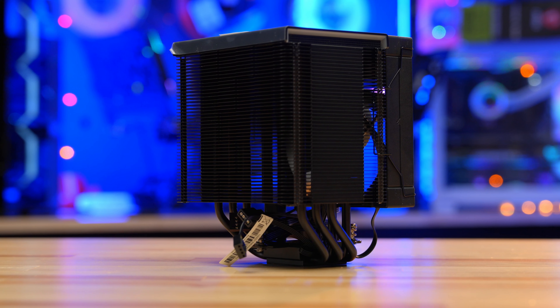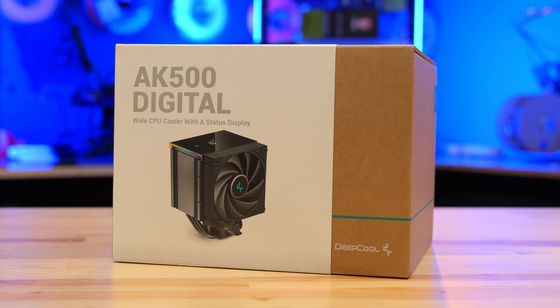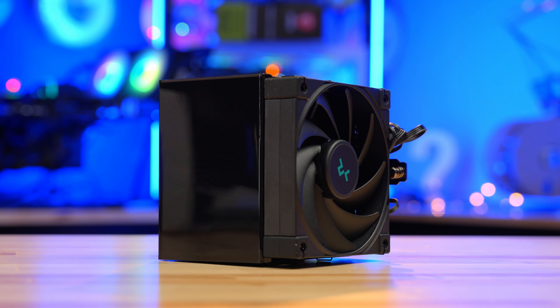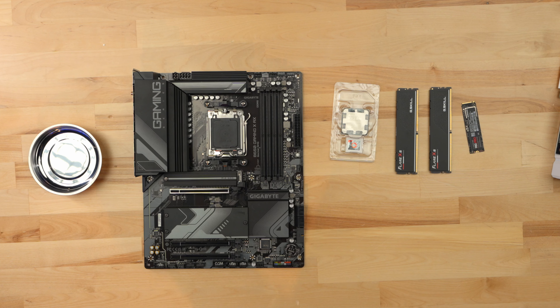Oh, and by the way, going on top of our CPU, I actually went with a good budget air cooler. This is the AK500, but this is the digital version, so this is going to have a little screen on top. It's going to give you some specs about your temperatures, and maybe you can set it to time and a couple of other things, so that'll be kind of cool. Let's get right into the build.